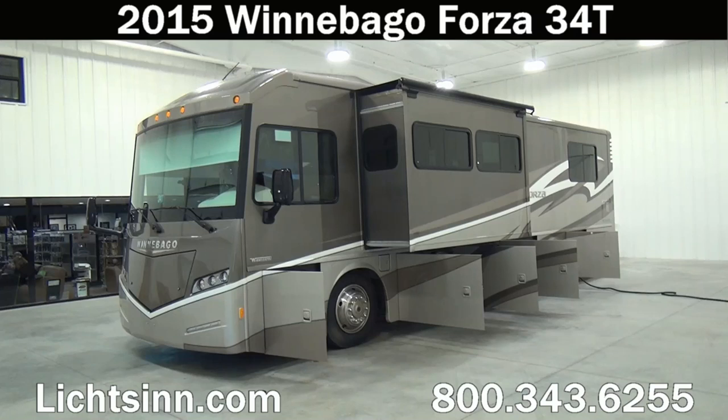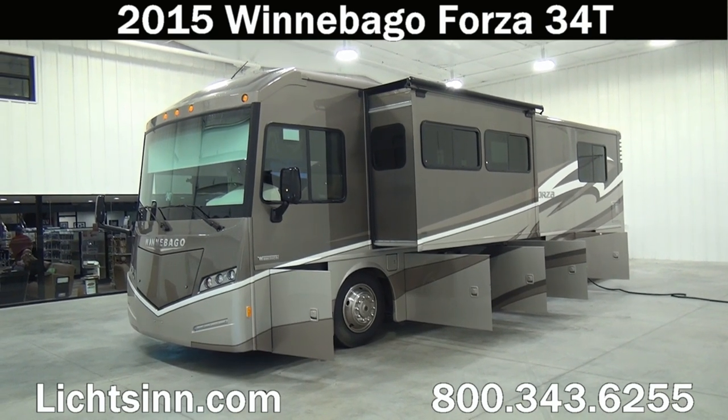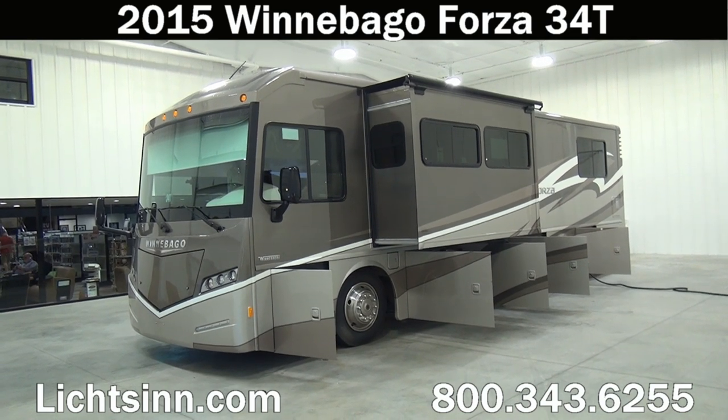Thank you for visiting Litson.com and for the opportunity to showcase our 2015 factory fresh Winnebago Forza 34T here at Litson RV, America's closest dealer to Winnebago Industries. We're located only one mile north of the Winnebago Itasca and Winnebago Touring Coach Division of Winnebago Industries right here in Forest City, Iowa. Being one of the few dual line Winnebago and Itasca dealerships in the country, we can provide you that unbiased opinion.